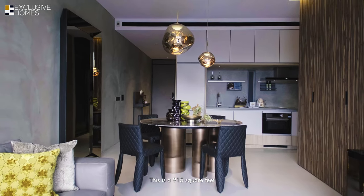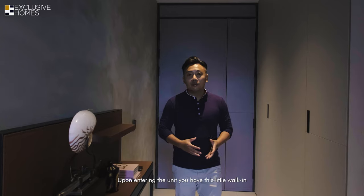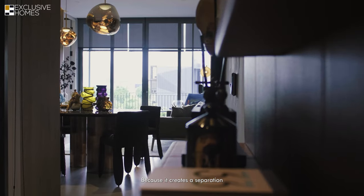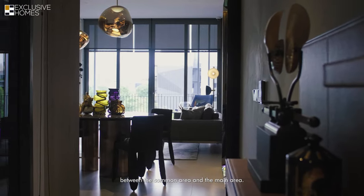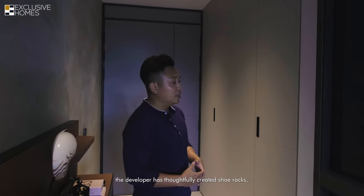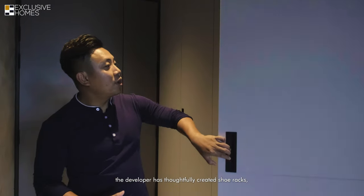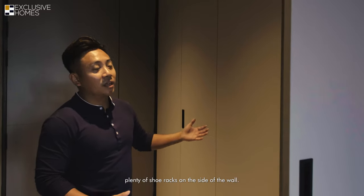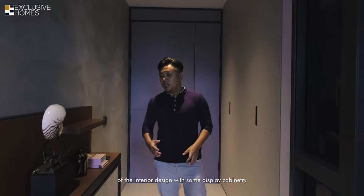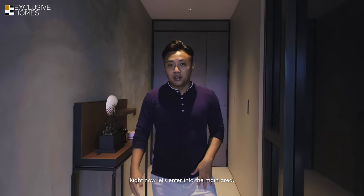This is a 915 square feet two-bedroom apartment. Upon entering the unit you have this little walk-in foyer, which I personally like because it creates a separation between the common area and the main area. To fully utilize the space, the developer has thoughtfully created plenty of shoe racks on the side of the wall, and you can complement the entire interior design with some display cabinetry on the side. Now let's enter into the main area.